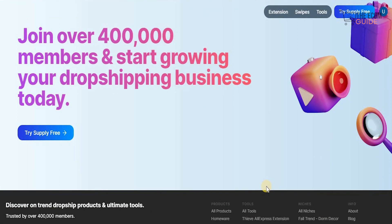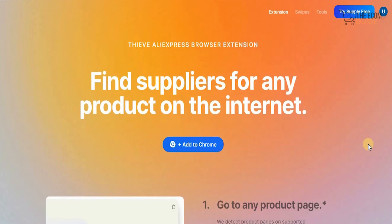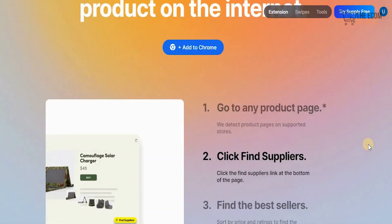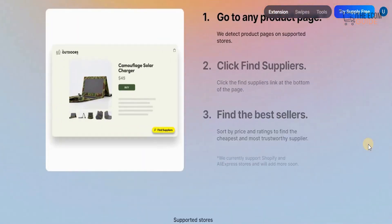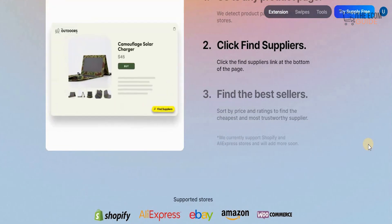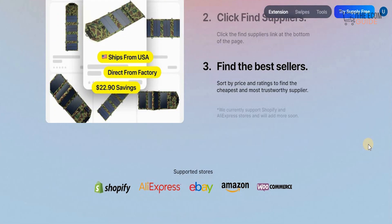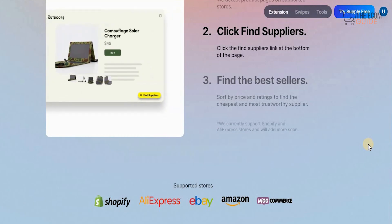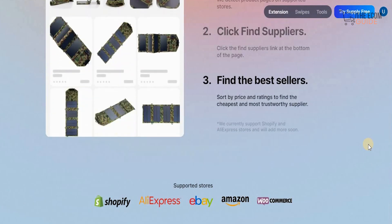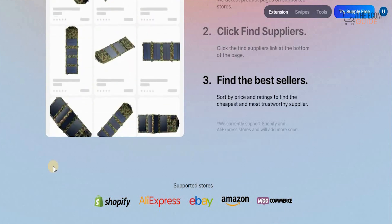If you don't have an account, just click the link in the description below and get your account now. Once you get your account, they also have an extension where you can find a supplier for any product on the internet. All you need to do is go to the product page — they will detect it on supported stores, click, and find the suppliers shown at the bottom of the page, sorted by price and rating to find the cheapest and most trustworthy supplier for you.